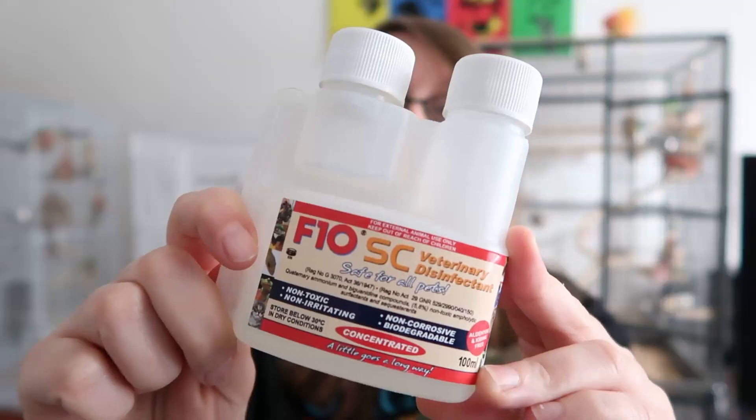The next section is cleaning. With birds you have to be very careful with what cleaning products you use because normal household ones are toxic, so you need bird-safe specific ones. The one I use is F10 — it's an avian veterinary strength disinfectant. If you buy it in the concentrated form it's about £13 and it makes roughly about 20 spray bottles, which works out at about 65p per bottle — a lot cheaper than buying bottles individually, and it's also better for the environment because it's less plastic. Highly recommend F10 if you're in the UK; I think you can get it in the US too.